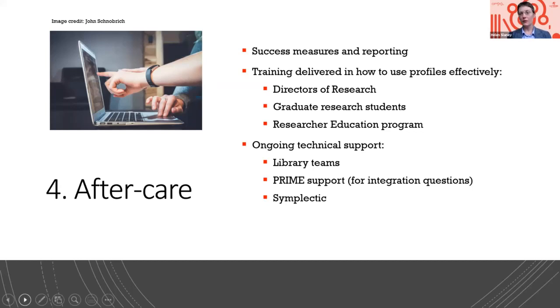Graduate research students are a really important cohort at the other end of the spectrum — these are the new users who are going to be introduced to what a profile is and what you put on your academic profile to optimize your brand. How do you brand yourself as an academic? And importantly, a research education program — making sure this is folded into the regular program of workshops every semester: the workshop on how to use profiles effectively. Not just the how-to, not just how do I add a thing, but really, if you want to optimize your presentation, the rhetoric of a profile. Ongoing technical support for library teams, prime support, and of course when we need to refer queries back to Elements. Thanks to Nick, who was a tremendous help with our rollout, and thanks to Leonie and everyone at Elements.